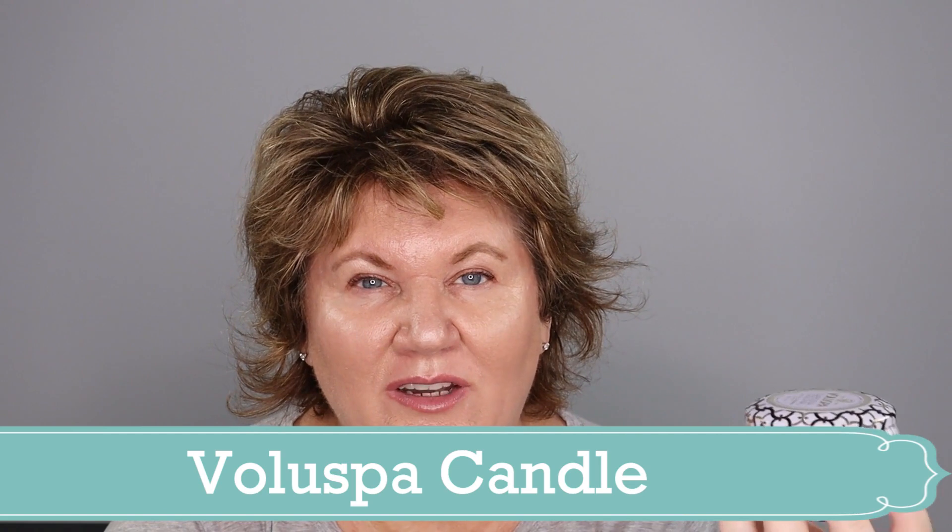I used up a Voluspa candle. I bought these during the Nordstrom sale — they were pricey but came in a three-pack and are really lovely. The container is gorgeous and the smell is very concentrated. This one was Gardenia and I really like that smell. There was another one in the three-pack that I just can't stand the smell of, so that one's going to somebody else. I would recommend these candles because they burn for quite a while and really do fill the house with a nice scent.